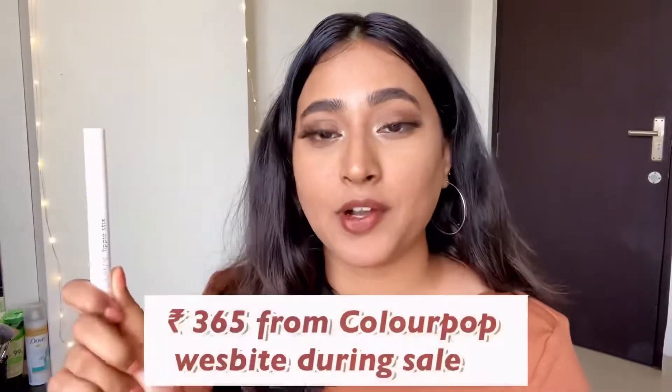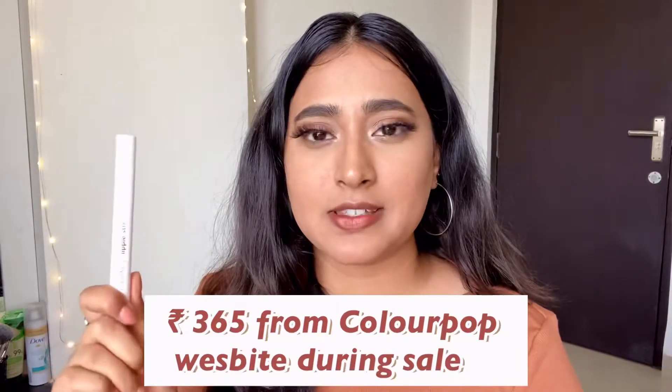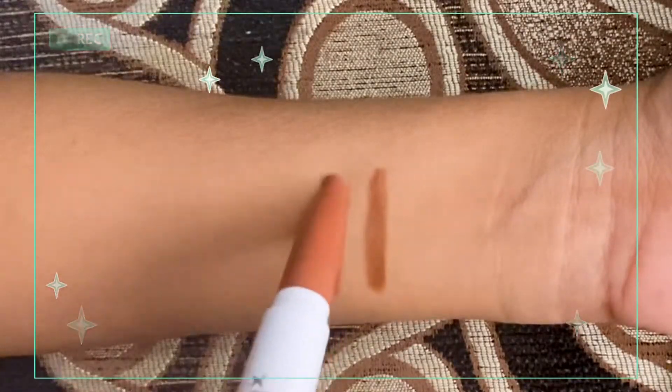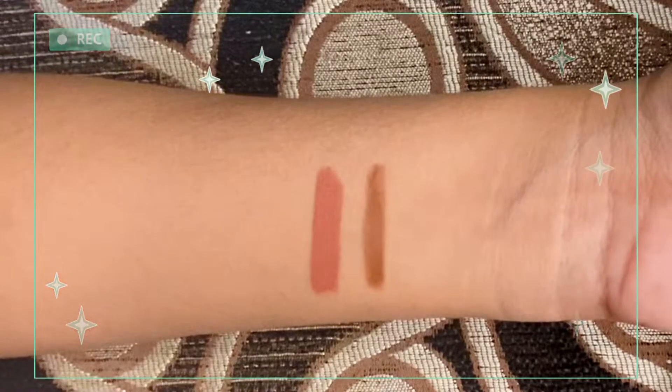I got this for around 350 to 360 rupees. I have just lined my lips using the K Beauty lip liner and I'm going to apply this on top of it.